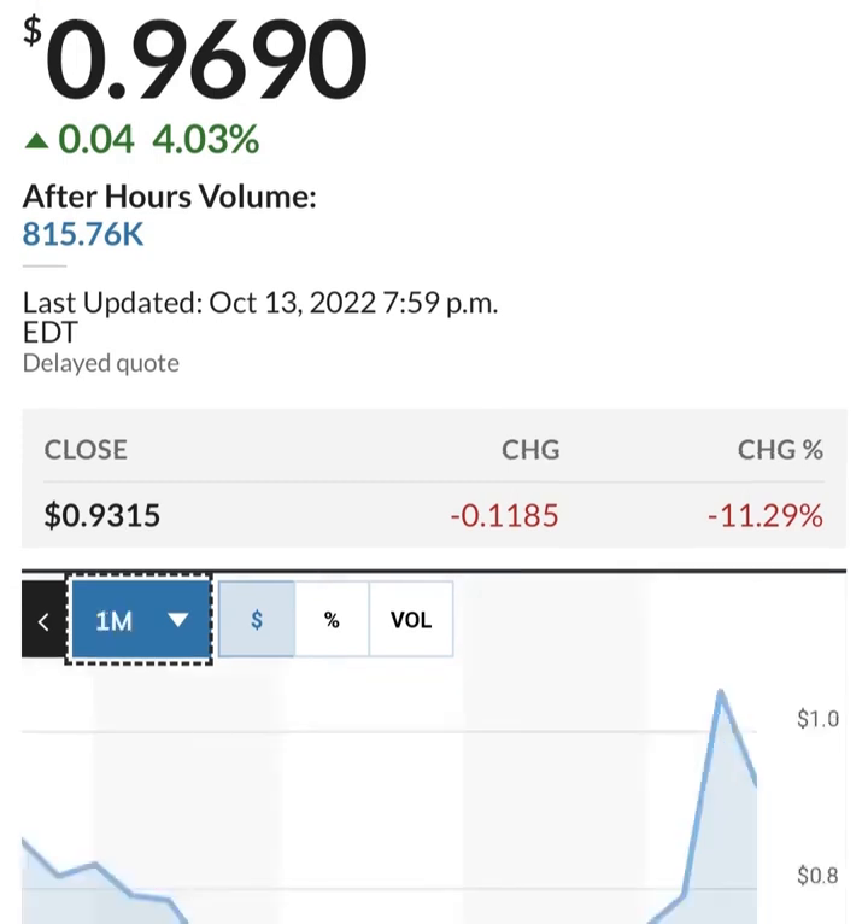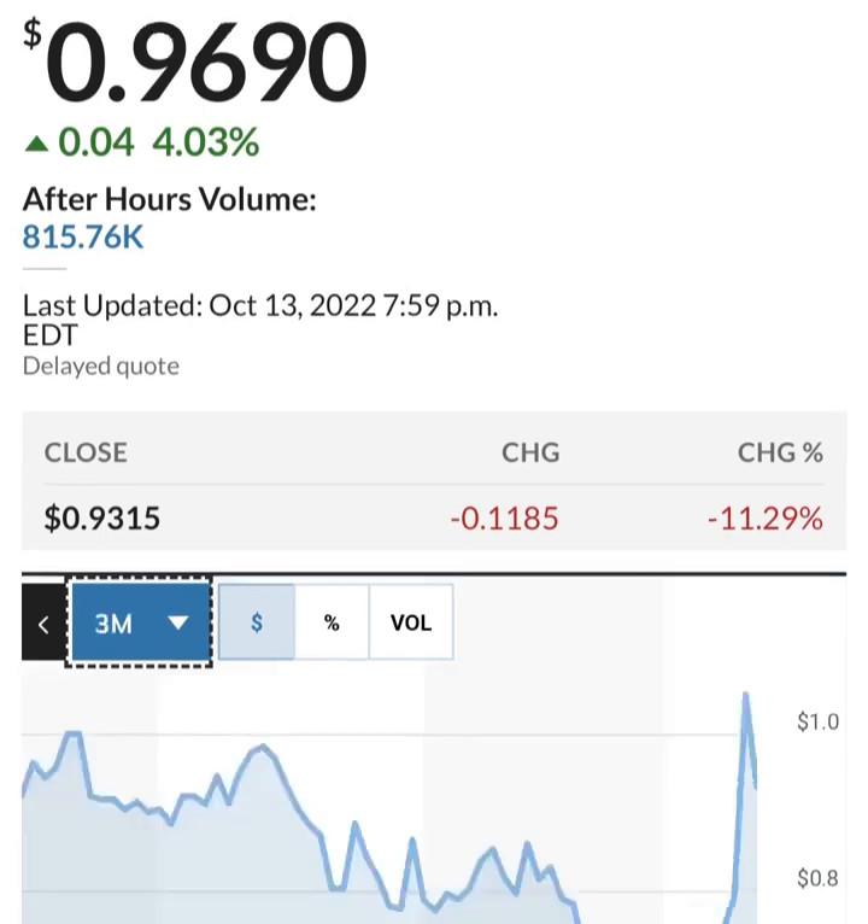Long-term debt seems to be increasing as well — basically doubled in the last year, which is not great. Cash has been cut in more than half for regular cash. The restricted cash had a massive spike and has come back down to a more reasonable level.